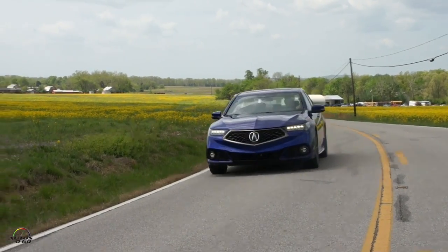Welcome to Autos 060 with Roman Mitchell. How are you my friend? Very good, very good. We are here in Indiana, just crossing between Kentucky and Indiana, and we are driving the new Acura TLX.